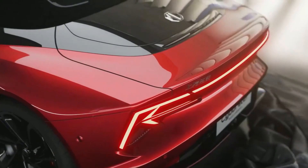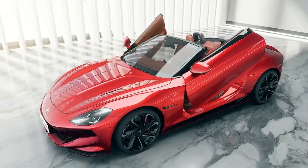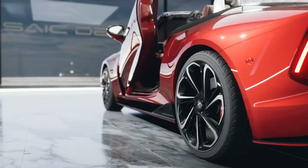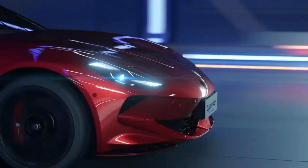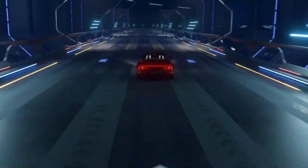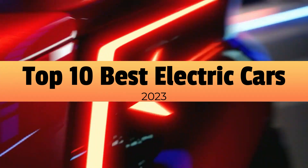If you are thinking about buying an electric car, there have never been more choices for you than today. I'm thrilled to have you join me today as we dive into the exciting world of electric vehicles. From mind-boggling acceleration to impressive ranges and cutting-edge technology, these electric vehicles have truly raised the bar. In this video, we will be counting down the top 10 best electric cars of 2023. Let's start.